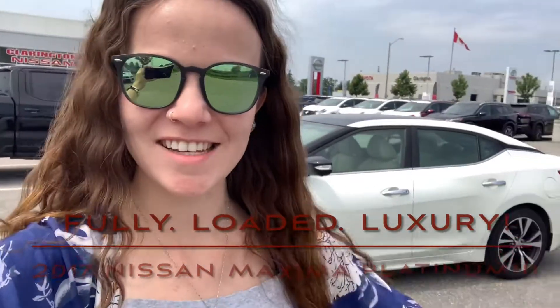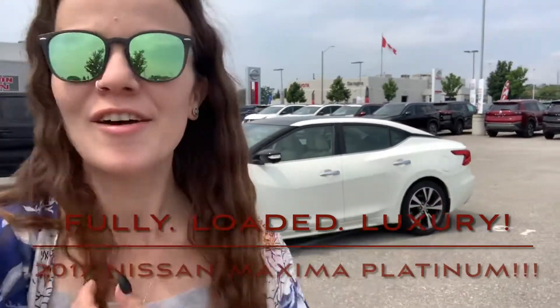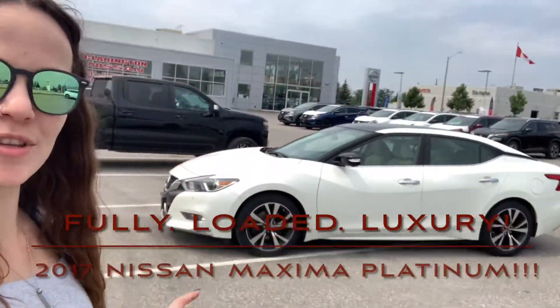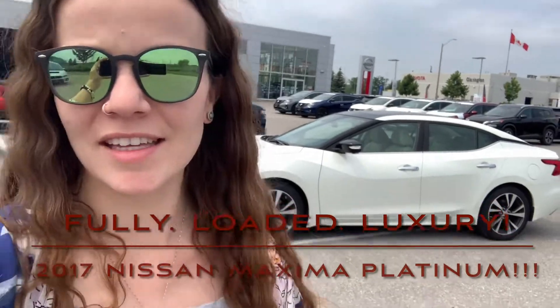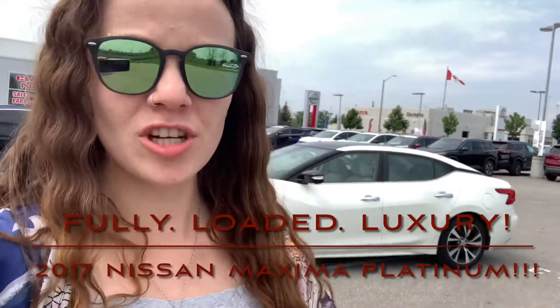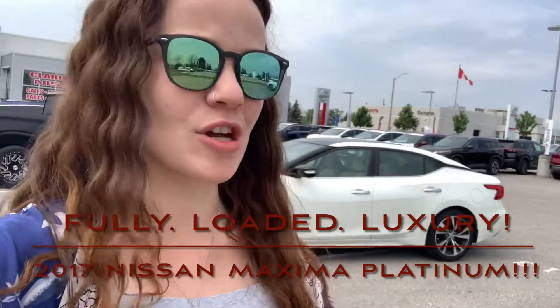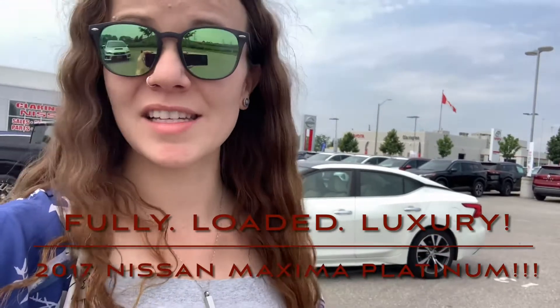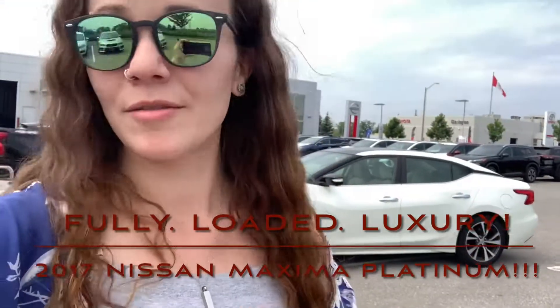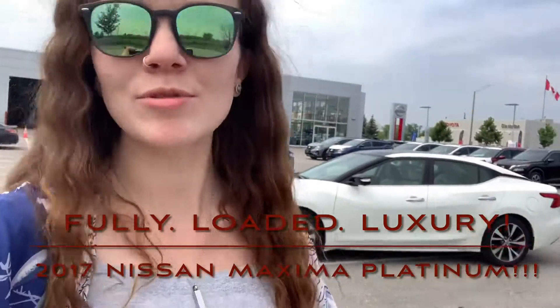Hey guys, it's Courtney from Clarington Nissan and I have a beautiful number to show you today from our pre-owned lot. This gorgeous vehicle behind me is a 2017 Nissan Maxima Platinum. It's got just over 75,000 kilometers on it, one previous owner, no accidents. If you don't know about the Maxima, it's our luxury sedan — and I've got three words for this vehicle: fully loaded luxury. Absolutely beautiful.